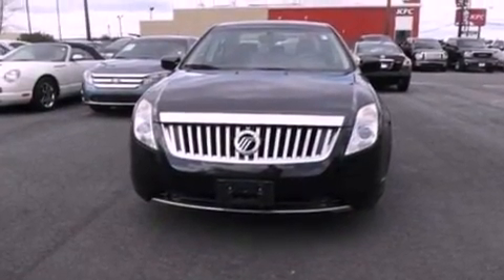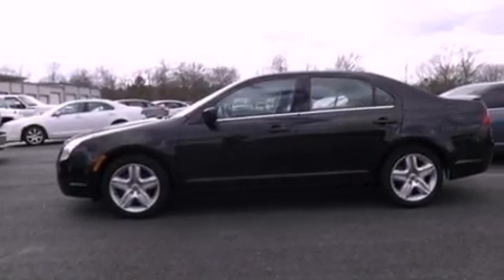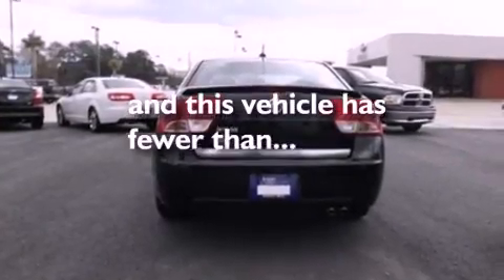A four wheel independent suspension, a security system, an anti-lock braking system, a rear window defroster, and this vehicle has less than 31,000 miles.